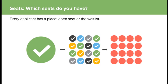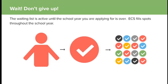We fill the seats and then create the waiting list — don't give up. The waiting list is active until the school year you applied for is over. If you're number 1 on the waiting list and in January someone moves, we will offer you that spot. You can accept or decline that spot and then we move forward.